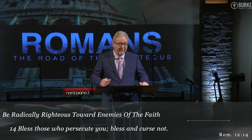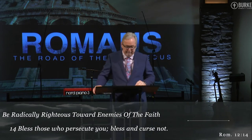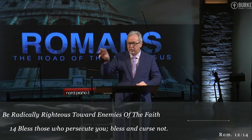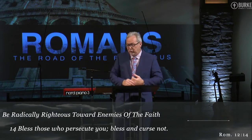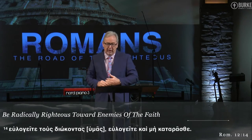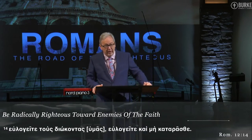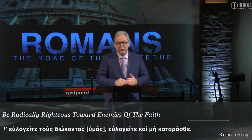Bless those who persecute you — bless and curse not. The word he uses for 'bless' is a present tense verb, which means this is supposed to be your perpetual lifestyle. This is the way you're always to be when people oppose you for your faith — always blessing them, not cursing them. The Greek word behind the English text is eulogio. Does that sound familiar? When you go to a funeral, what does the pastor do? He gives a eulogy — a eulogio — saying nice things, great things about the person.